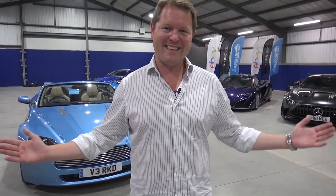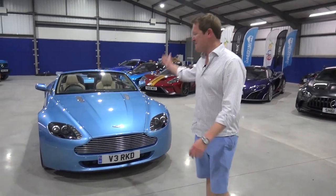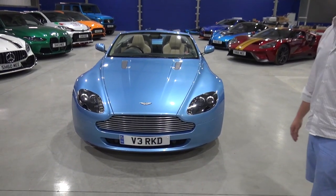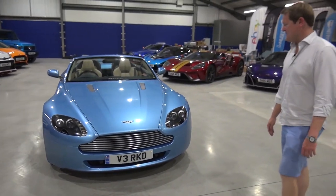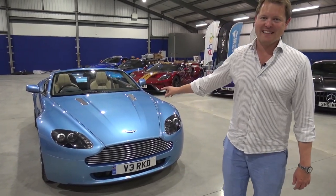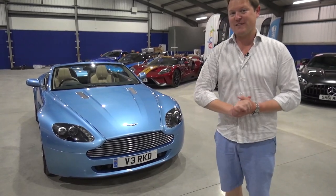Hello and welcome back to the Schmuseum where we have a new arrival: the 2009 V8 Vantage Roadster, the 4.7 facelift — a car that is very special for me personally. This was the first Schmiemobile.